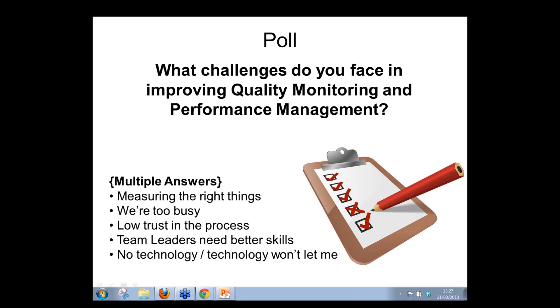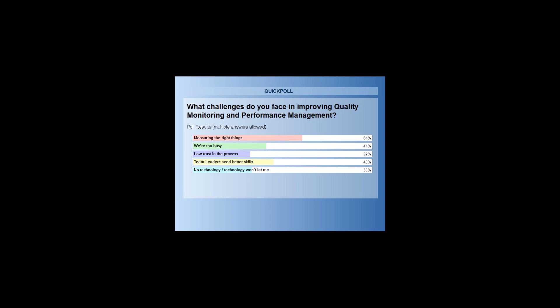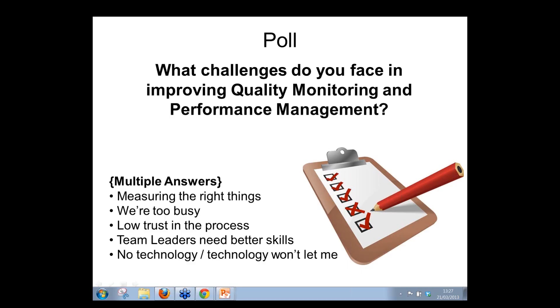Martin guessed the top answer would be 'too busy,' but the results show the biggest challenge is measuring the right things, followed by team leaders needing better skills. 'Too busy' actually comes in third. Interestingly, low trust in the process scores lower despite being frequently heard.